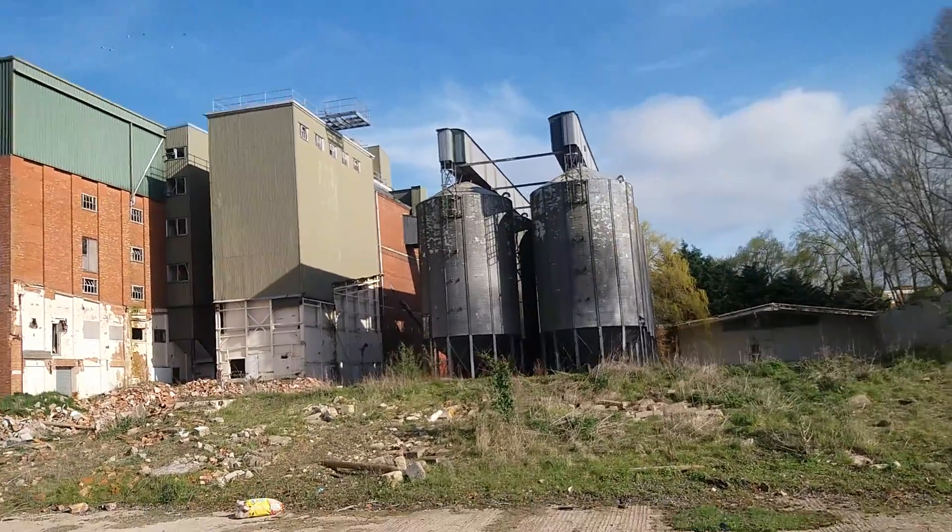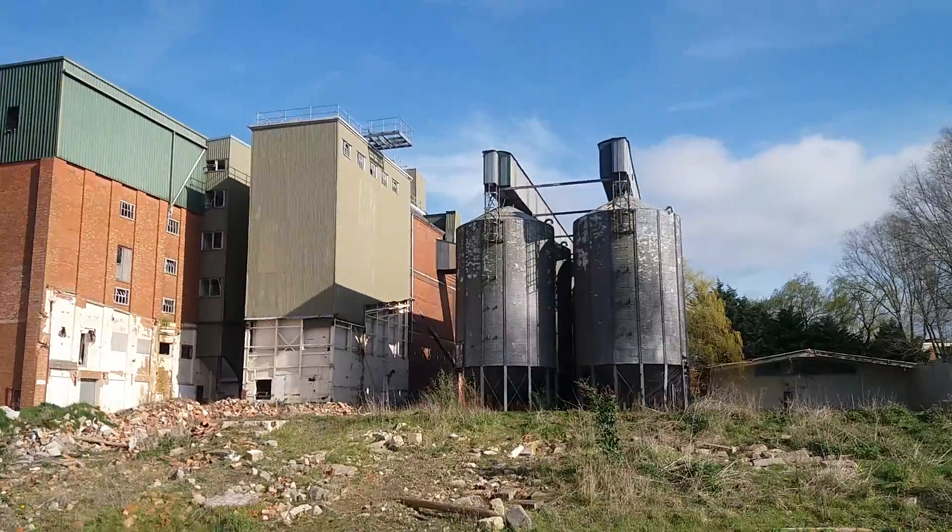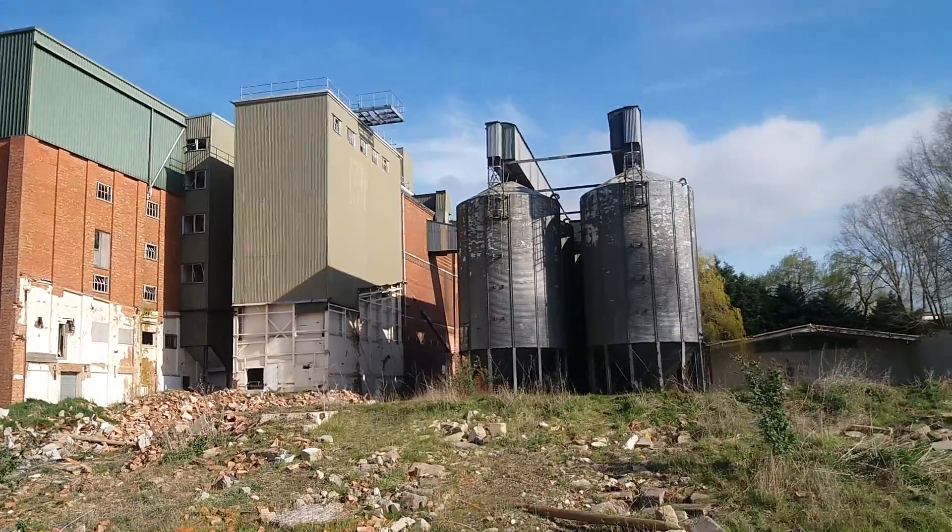The old flour mill, closed in 2010. Operations all moved to Leicestershire, so I believe.